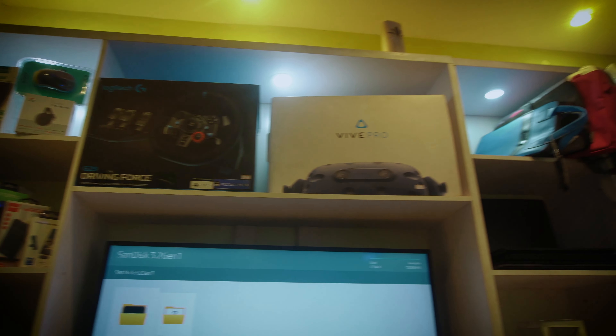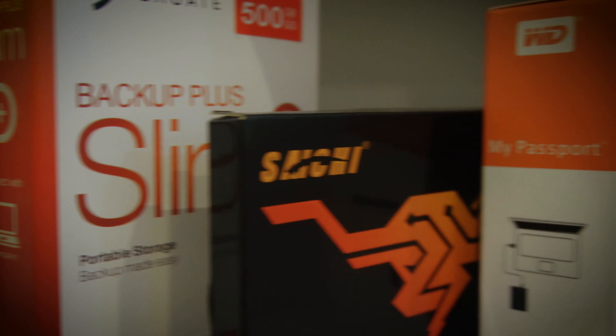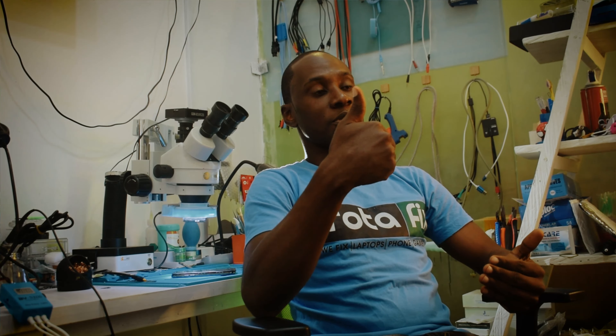We engage in repairs of iPhones, Android phones, laptops, MacBooks, gaming consoles like PS3, PS4, PS5, the pads, the controllers, and every other computing device that you can bring down to us.